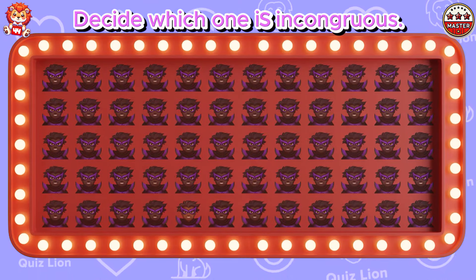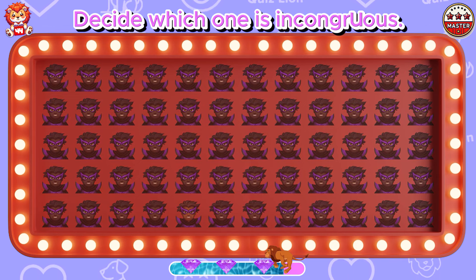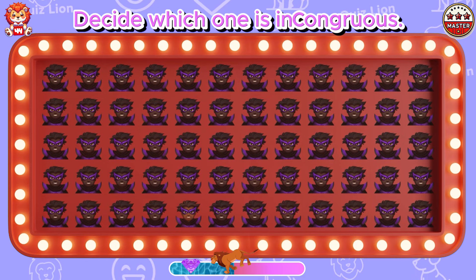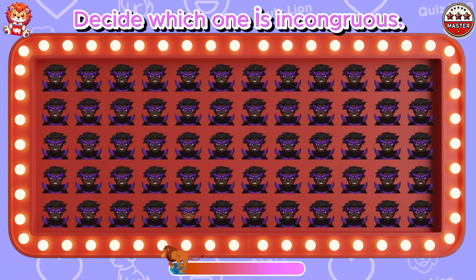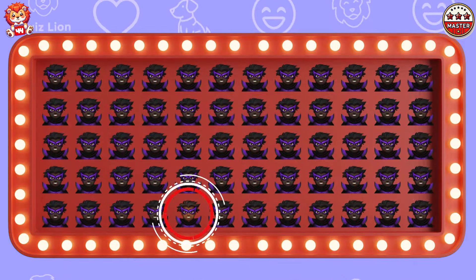Decide which one is incongruous. He has brown skin instead of black.